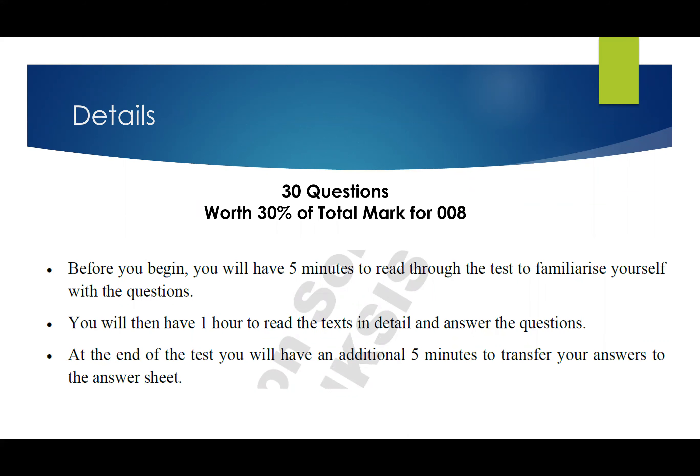There are 30 questions and it's worth 30% of your total mark for 008, so each question is worth one mark. Even if a question requires you to write multiple things — a description, two words, or choose two things — if you only provide one, you do not get a mark for that. There are no half marks. So you need to read very carefully, but I'll talk to you about that in the top tips.